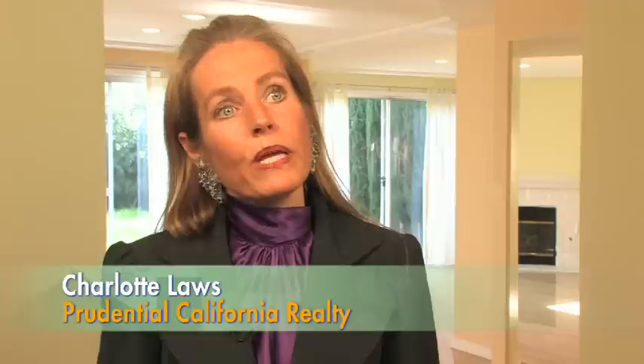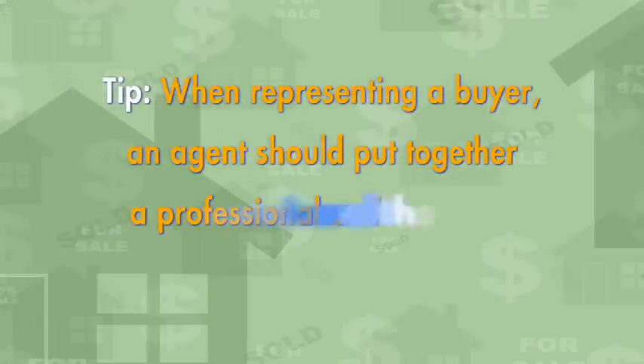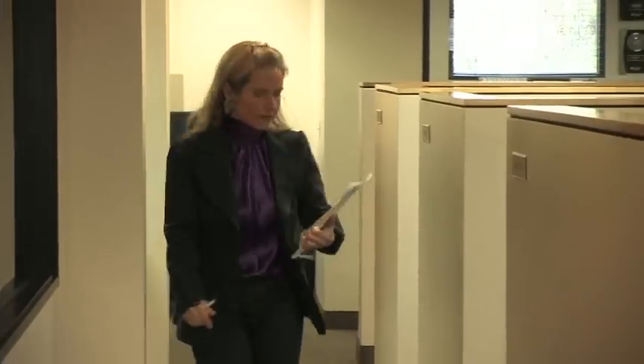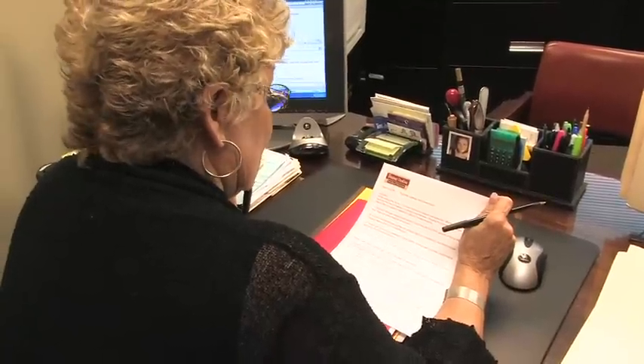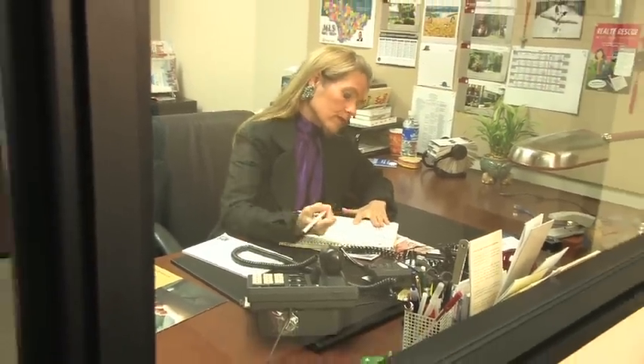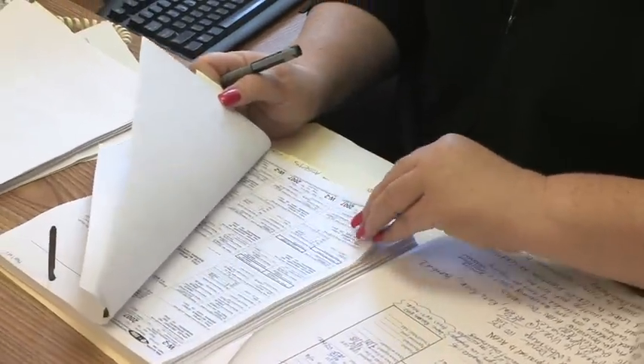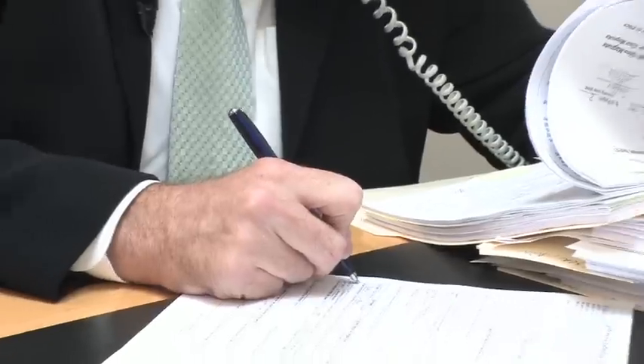A top tip for negotiating a successful contract between a buyer and a seller: when you're representing the buyer, put together a package that is extremely professional and goes overboard so that the seller feels super comfortable. That means a cover letter that's very nicely written, as much documentation as possible — bank statements, credit report, anything you can include — and your pre-approval letter from the lender showing this person can get a loan.